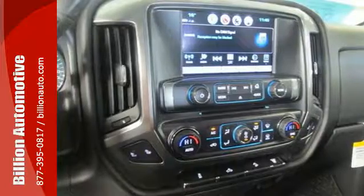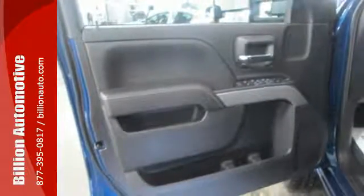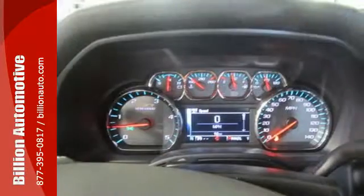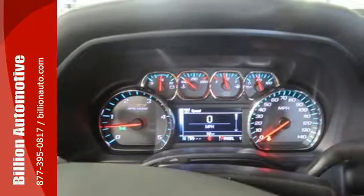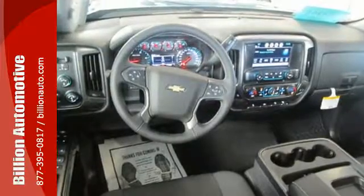And what used to take multiple trips will only take one, with the incredible payload capacity of the cargo box. Once loaded up, shut the door and turn off the world with Silverado's Quiet Cabin, thanks to sound dampening materials and triple-sealed doors. Throw in your own tunes with an auxiliary audio input, and enjoy the ride.